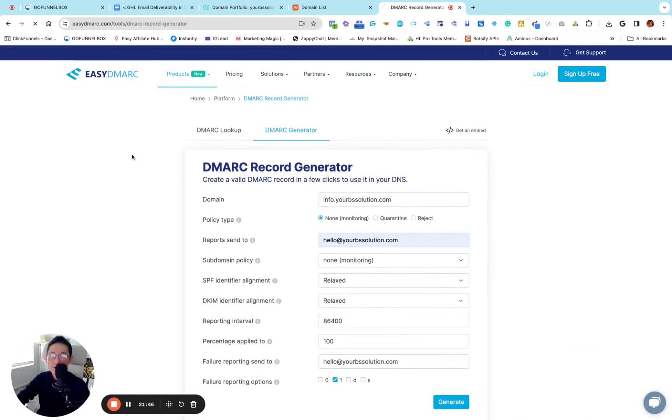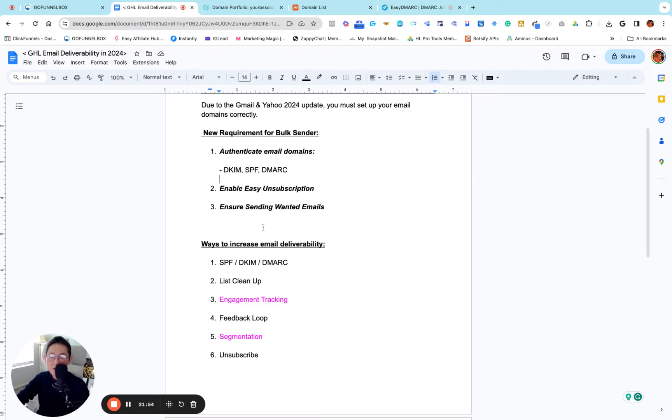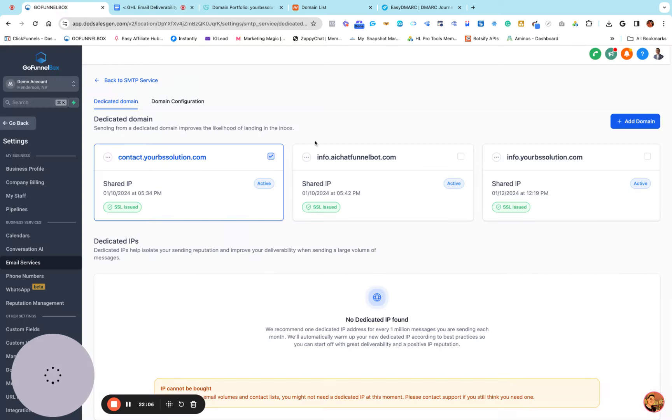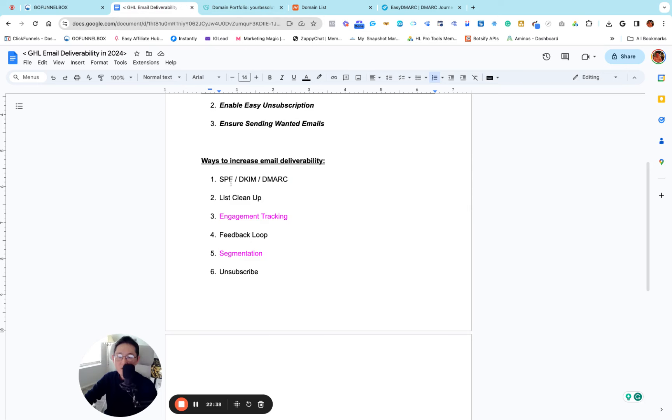I'll leave the DMARC record page open for the Namecheap setup later. We're already done with SPF, DKIM, and DMARC, and you've saved your dedicated domain for Go High Level email service. The domain is now active and SSL issued. Just doing this sets up your dedicated domain by the book. But how can you increase your email delivery even more so your email never ends up in the spam box? I'm going to show you six things one by one.